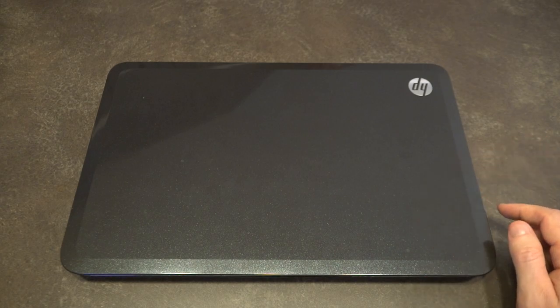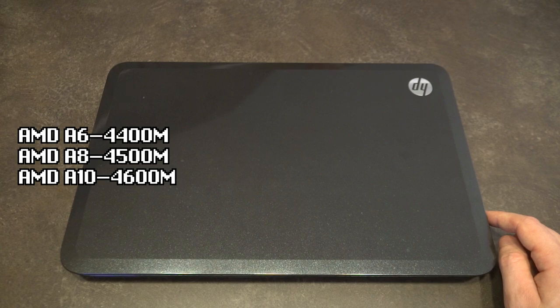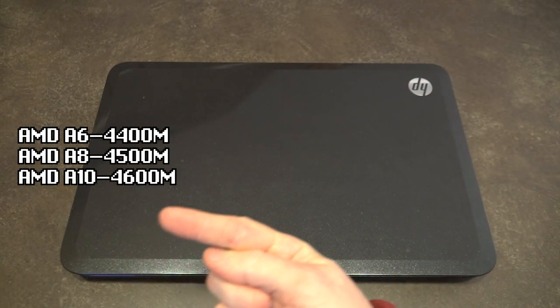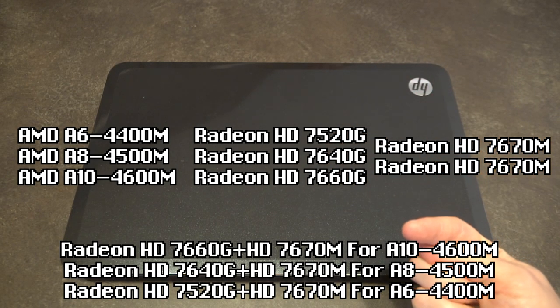This particular unit is the G6 2040NR, sporting the AMD A6 4400M, but it also came in three other main processor types. Depending on what processor you got, you had integrated GPUs or discrete GPU options that were switchable.